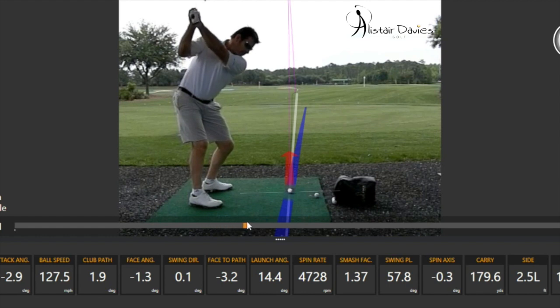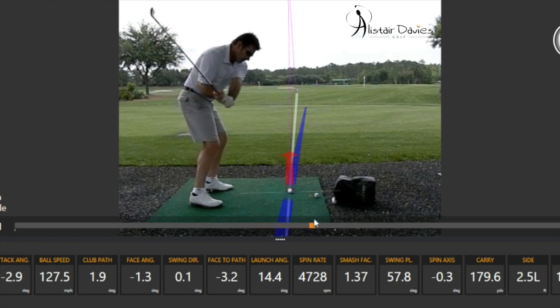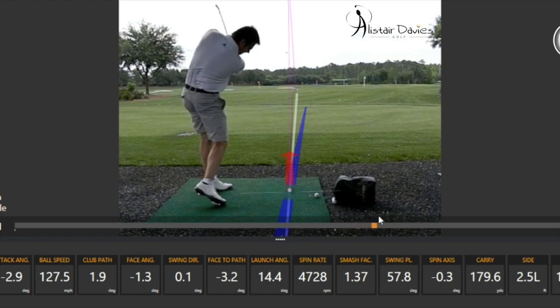Into the top, he's in quite a nice position, albeit a little more upright than I'd want. In the downswing, you'll see the arms shallow, legs start to move, and hips start to open. Through contact, you can quite clearly see the ball is struck out of the heel, creating that spin axis and neutralizing the club face closing.